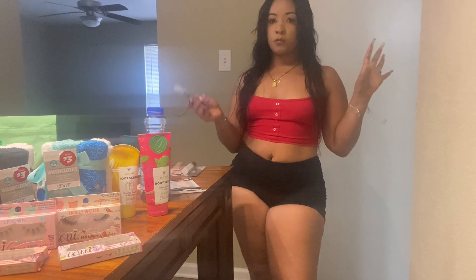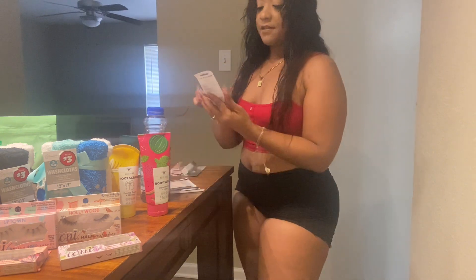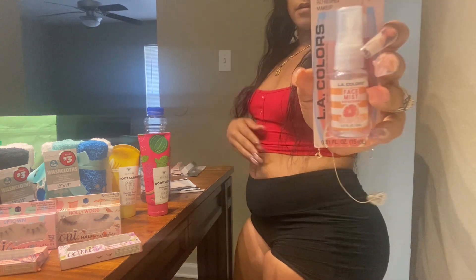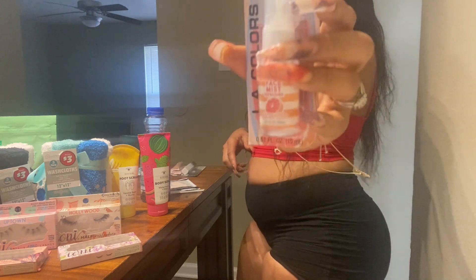I also have this concealer from LA Colors. It claims to provide complete coverage with a soft luminous finish and it works for all skin types. I also bought this face refresher primer — you put this on before you put your makeup on. I actually use it before and after, because I use it as a setting spray as well. This is LA Colors and it has cute little grapefruits on the packaging.